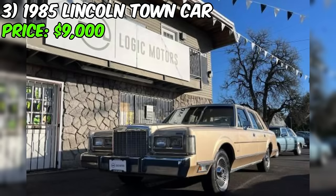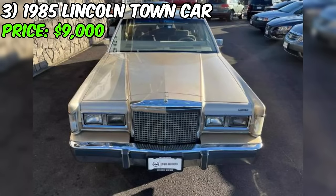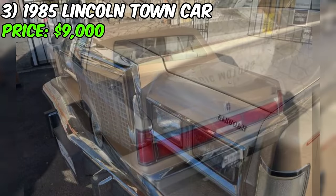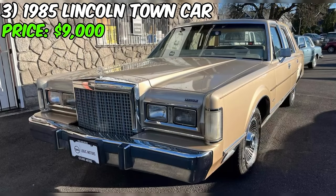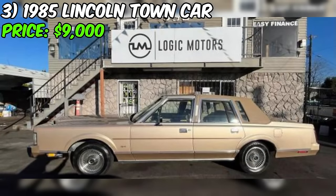Introducing a stunning 1985 Lincoln Town Car, now available for sale at Logic Motors in Portland, Oregon, priced at $9,000. This classic sedan is a rare find for enthusiasts of luxury American automobiles. This particular example boasts a custom paint job that sets it apart from the crowd. Under the hood, you'll find a robust powertrain that has carried this Lincoln through just 48,000 miles. It's likely that this Town Car retains its original 5.0-liter V8 engine, known for its smooth power delivery and reliability.